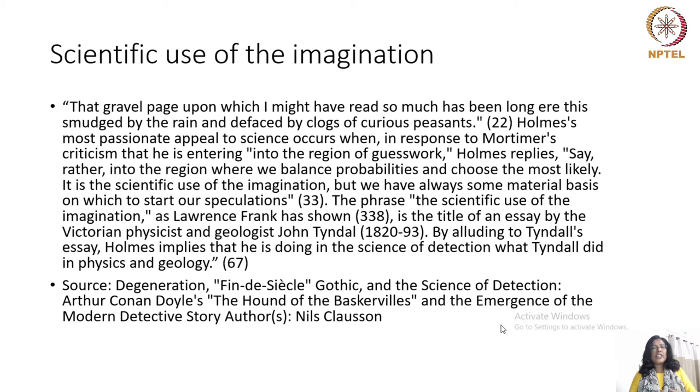The gravel path upon which Holmes might have read so much had been long since defaced by rain and the clogs of curious peasants. Holmes's most passionate appeal to science occurs when, in response to Mortimer's criticism that he is entering into the region of guesswork, Holmes replies: 'Say rather into the region where we balance probabilities and choose the most likely. It is the scientific use of the imagination, but we always have some material basis on which to start our speculations.' The phrase 'the scientific use of the imagination,' as Lawrence Frank has shown, is the title of an essay by Victorian physicist and geologist John Tyndall. By alluding to Tyndall's essay, Holmes implies that he is doing in the science of detection what Tyndall did in physics and geology.